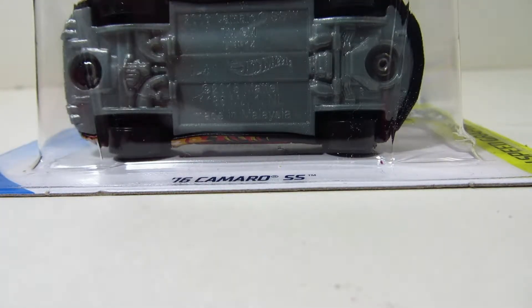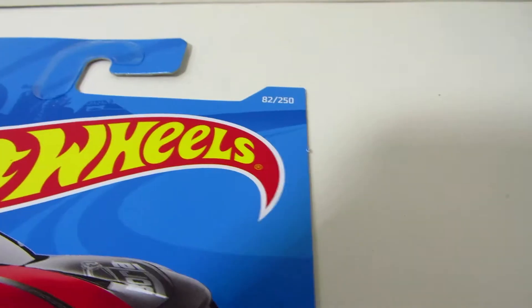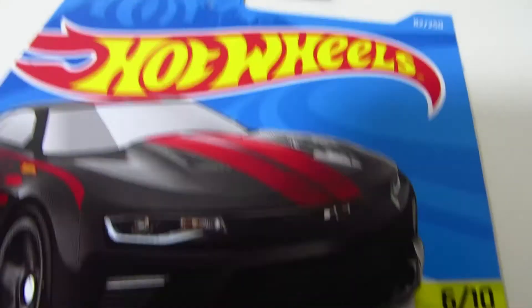Hello guys. Today I will be reviewing this Hot Wheels car. This is the 2016 Camaro SS, number 6 out of 10 of the Hot Wheels Speed Graphics of the 2019 main line, collector number 82 out of 250.